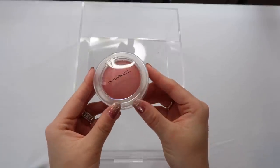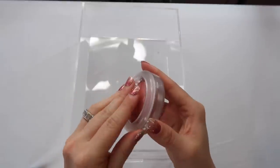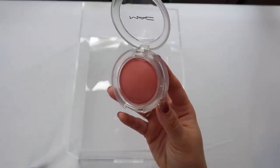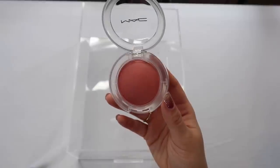The last blush I have is another MAC that somehow ended up in this drawer — it's in the shade Grand. It's a little more wearable and I do have to build the product up, but for everyday wear it's very natural. It's going to be a beautiful formula for summer.